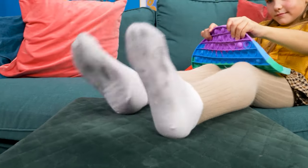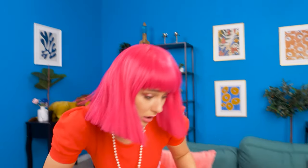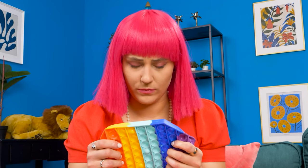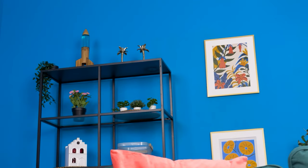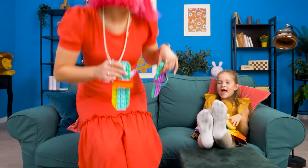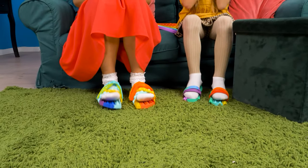Our little girl is playing with a pop-it toy! Oh! Why are your socks so dirty? You can wear slippers! No, I won't wear them! Oh, why is it so stressful to be a parent? Hmm, I know! Emily made slippers from a pop-it toy! These are for you! Yay! No more dirty socks!